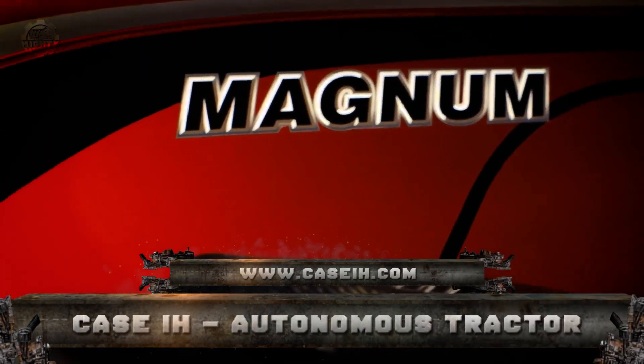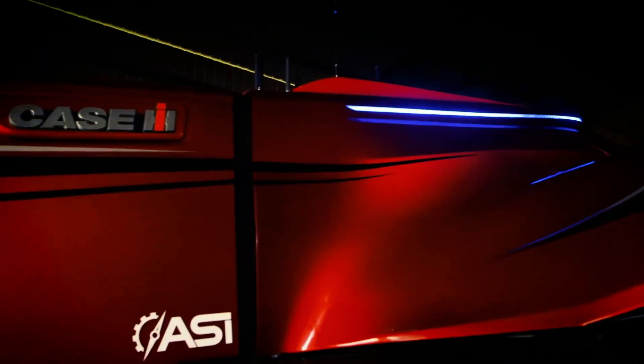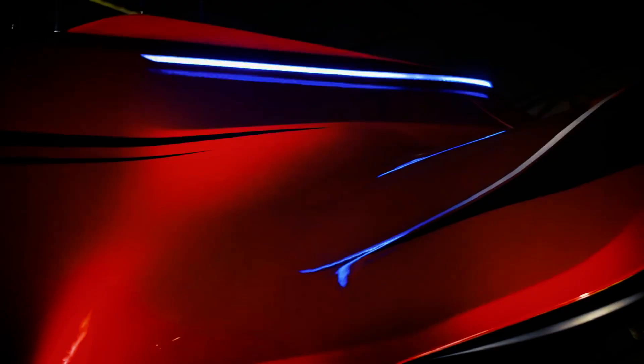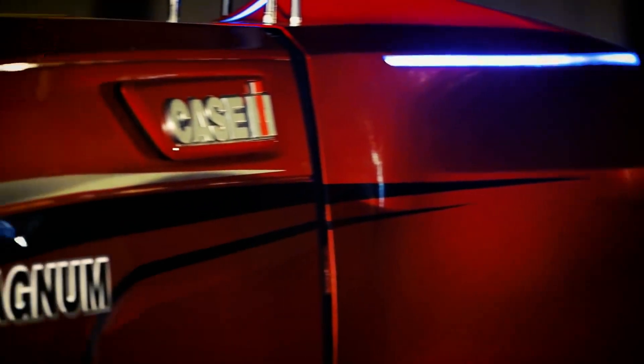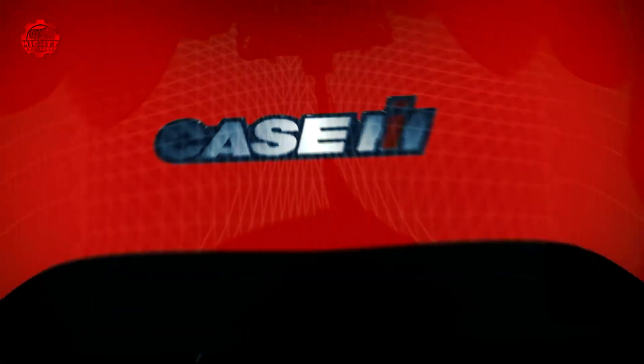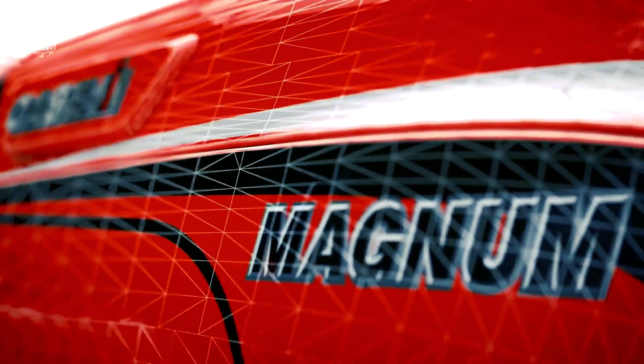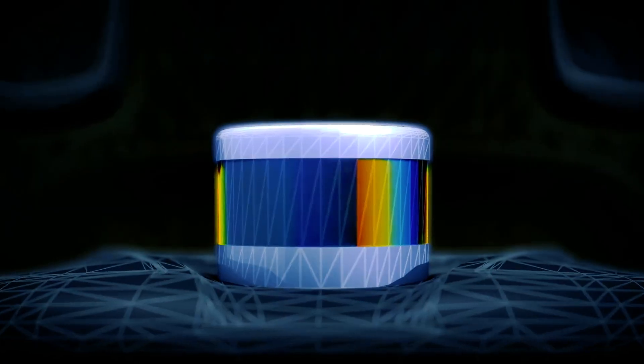Number 3: Case IH Autonomous Tractor. The Case IH Tractor by C&H Industrials Innovation Group has a completely interactive interface that allows an operator to observe pre-programmed processes from a distance. The onboard system implements widths and calculates the most efficient courses based on topography, impediments, and other machines in the field.